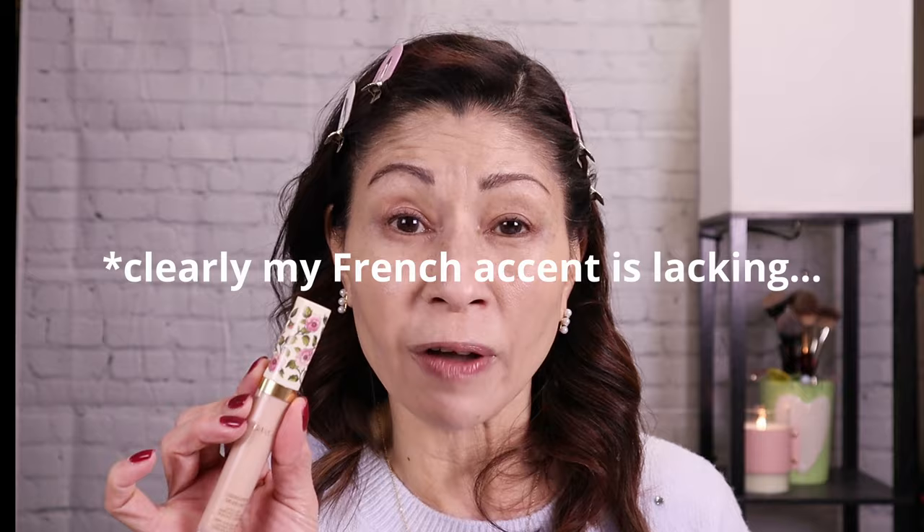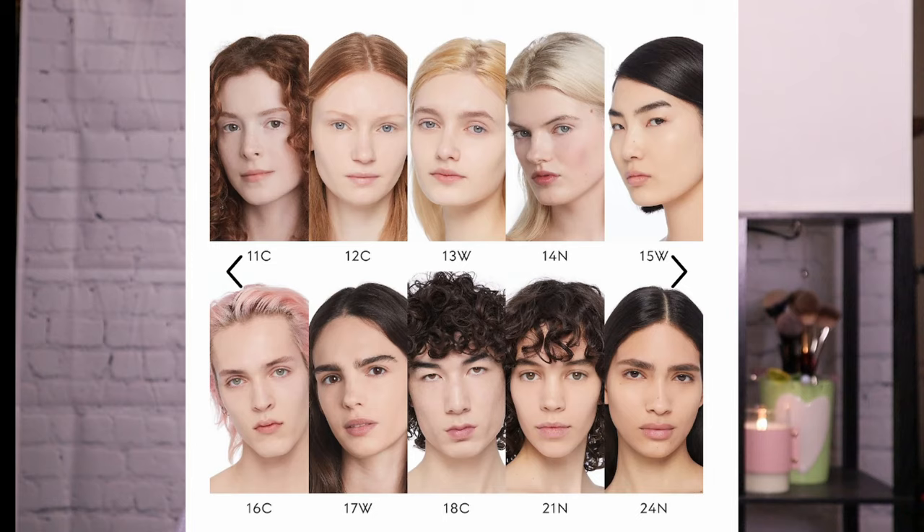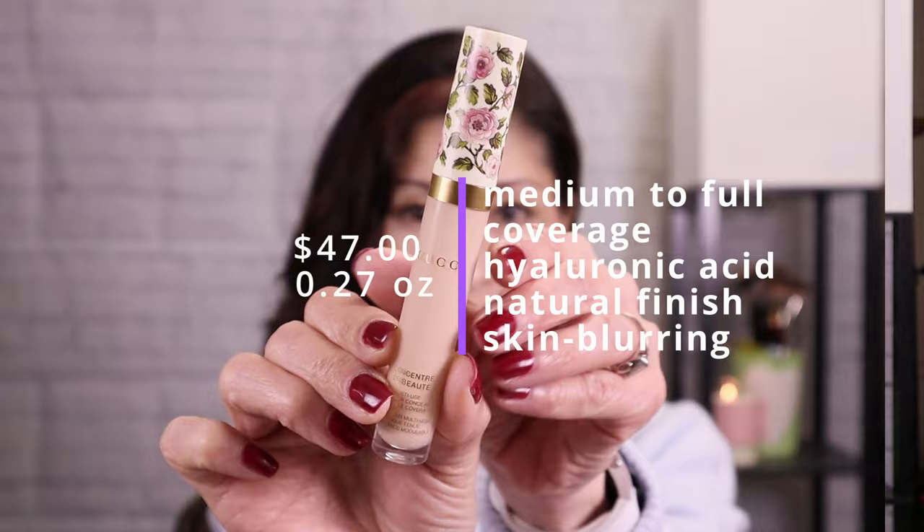Let's read up on this $47 concealer from Gucci. It got rave reviews on Sephora so naturally I had to pick it up. It is their Concentré De Beauté Multi-Use Crease Proof and Hydrating Concealer, for the hefty price of $47. It comes in 40 shades — I picked up shade 17 warm. It's a natural finish, full coverage, good for dark circles, long wearing, and it's supposed to conceal imperfections and brighten the complexion with lasting medium to full coverage. Key ingredients are black rose oil and hyaluronic acid for hydration and comfort all day.